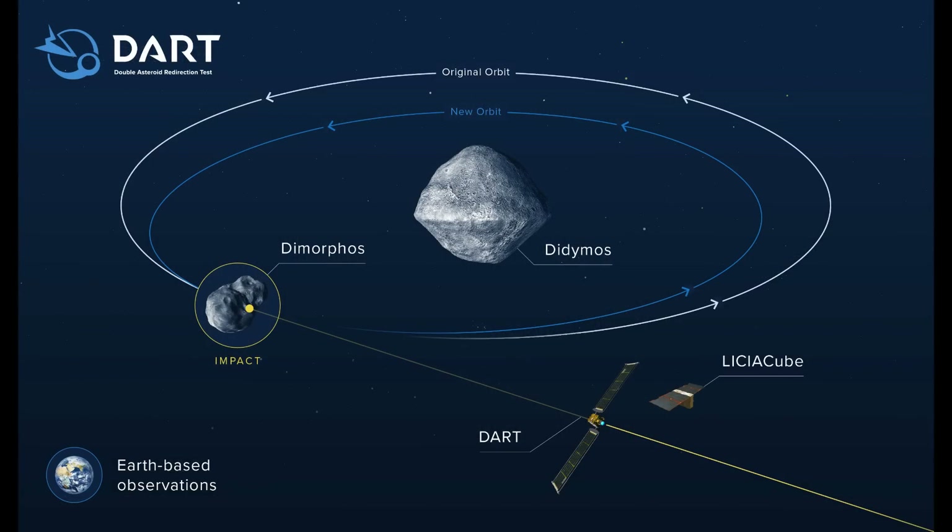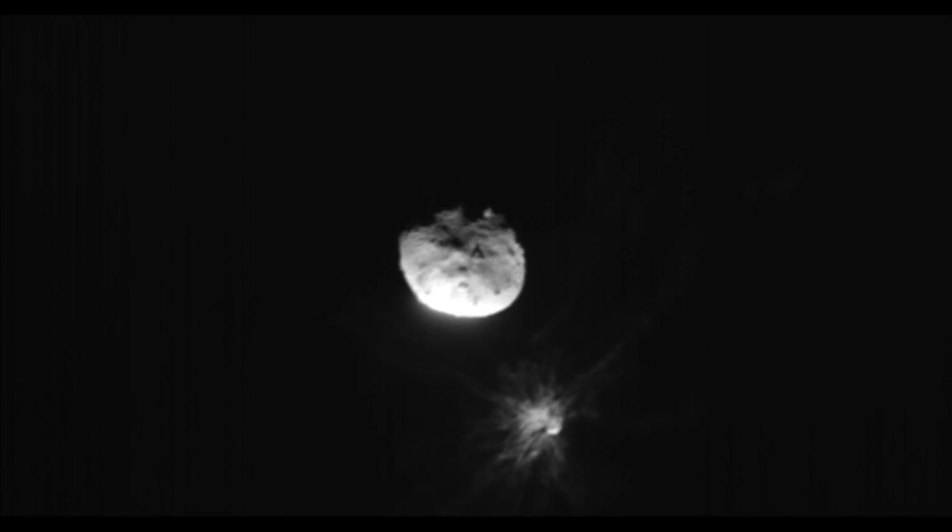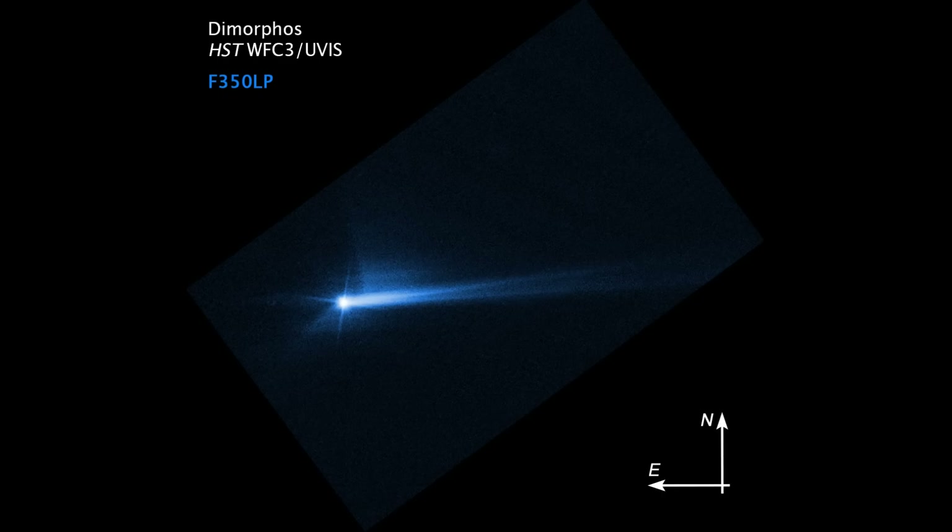In real terms, that's changed the velocity by about 640 meters per day. When you consider that the Earth is about 6,400 kilometers, that means you could move it an Earth-sized distance in 10,000 days — roughly 30 years. That's a timeline that humans could actually do something about an object like this. This has proved that it is a viable technique and could potentially be scaled up for larger objects or shorter windows.